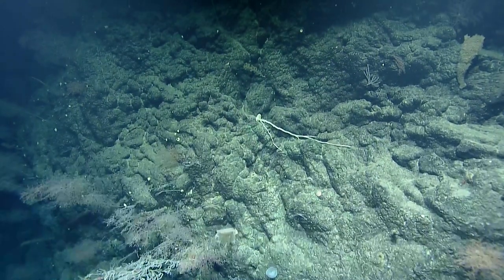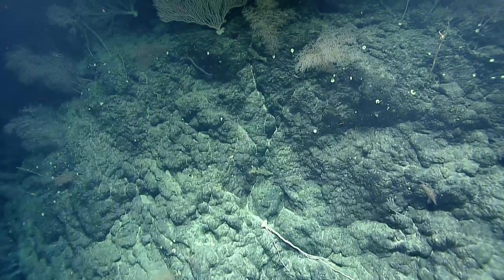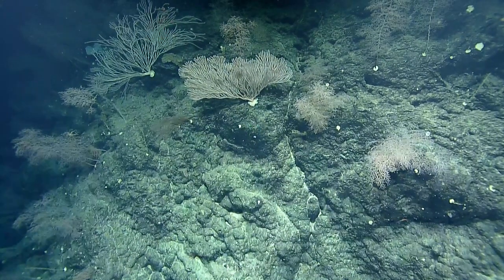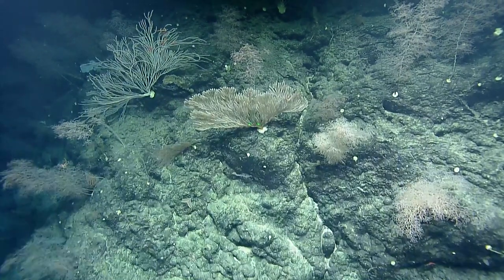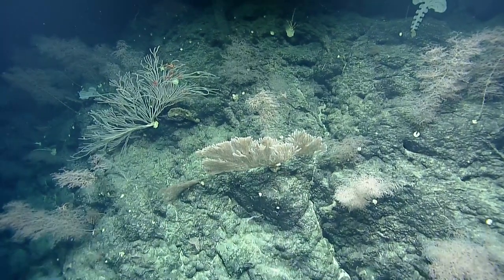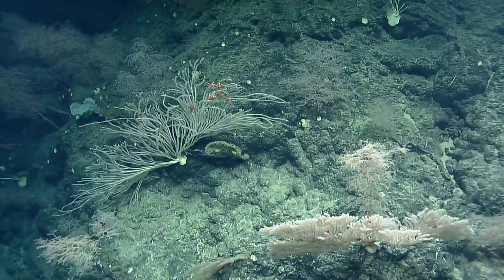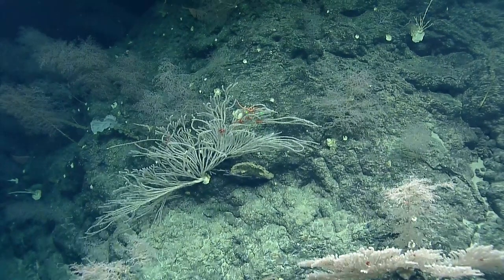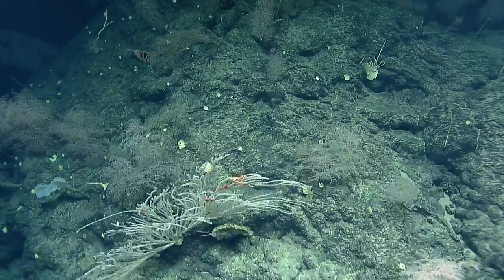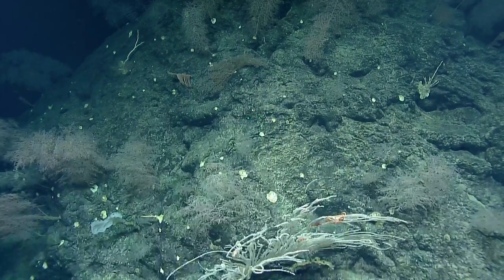Are we in the middle of a ship move or at the end of one? We're at the end of one. Let's call another one in. We're going to go 2-0-0. Bridge, Nav — step 100 meters bearing 2-0-0, speed 0.2. We're going to do a transect here on all these communities and we'll just fly over it a bit. Lots of Chrysogorgia colonies. Forest.